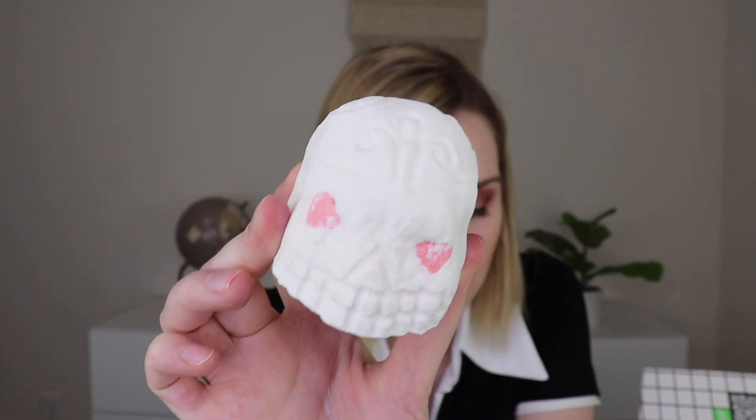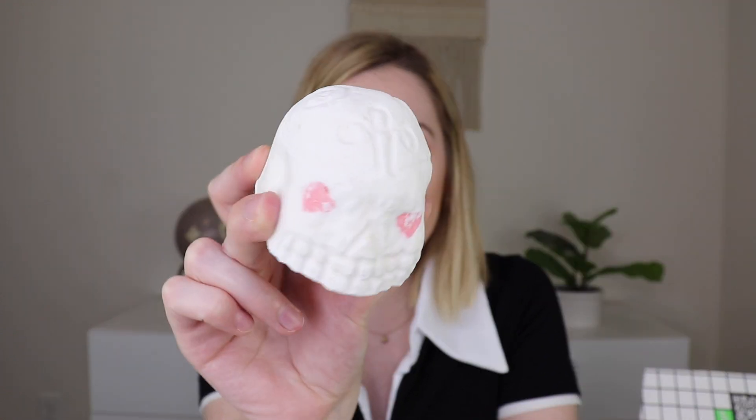The next thing out is the Skullduggery Bath Bomb. It has sweet, traditional scents — I'm honestly not great at describing scents if it's not written out for me. It's so cute and I'm wondering if there are inlays inside that will create more color in the bath. I think I'm going to use this tonight. Since it's not on the website, I'd estimate around $7.95, similar to other bath bombs.